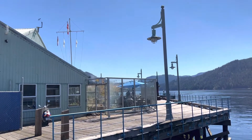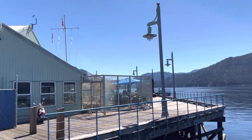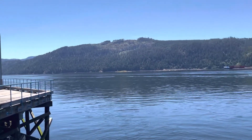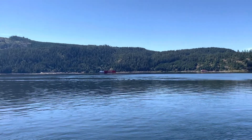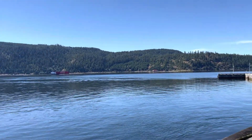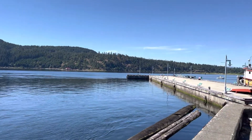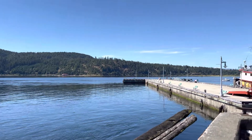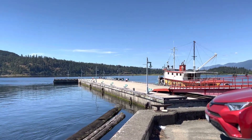We're at Harbour Key today — another beautiful sunny day in Port Alberni, with temperatures probably in the mid-30s. I'm down here on Harbour Key, at what they call the Centennial Pier.